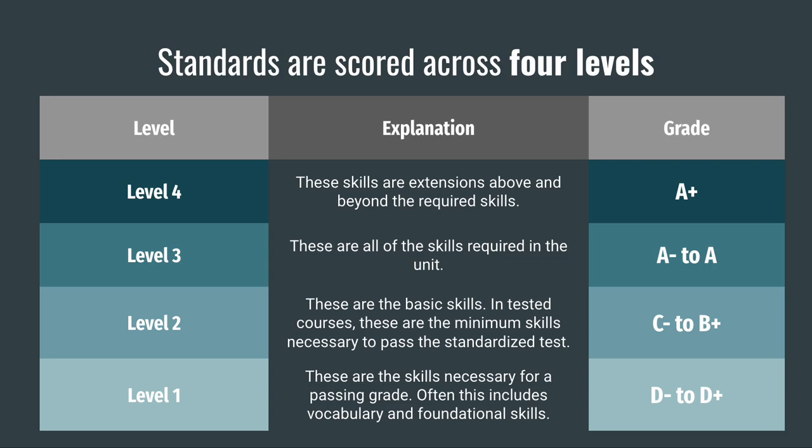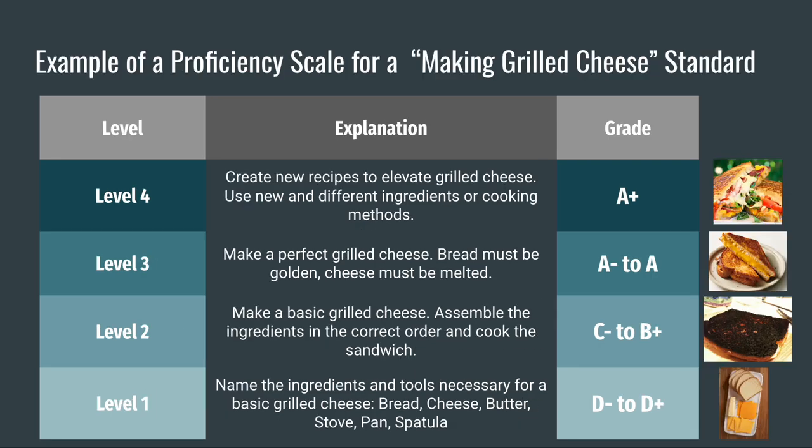It is possible that students will master some skills in the level before they master them all. Therefore, students may also receive half of a grade level, like a 2.5 or 3.5. Let's go through an example of a standard and a proficiency scale. Suppose that making a grilled cheese sandwich is one of the standards in my class. As a team, our department would write a proficiency scale for that standard, which includes all of the skills related to making a grilled cheese.